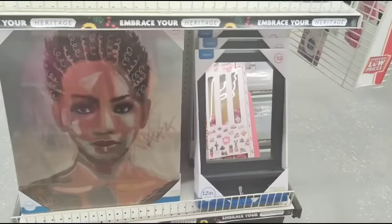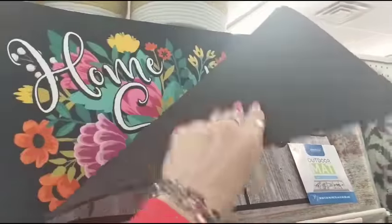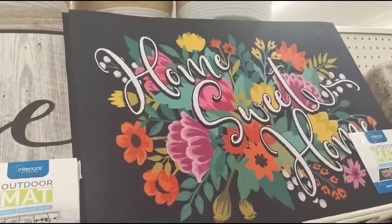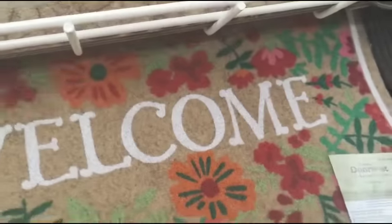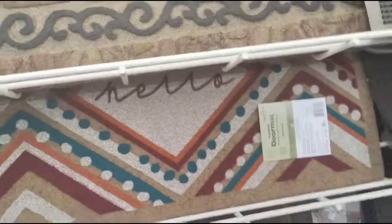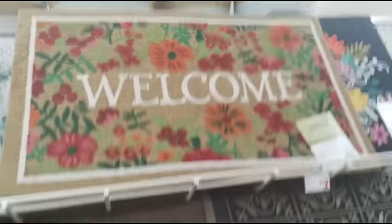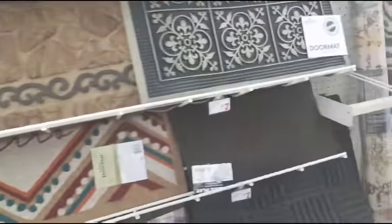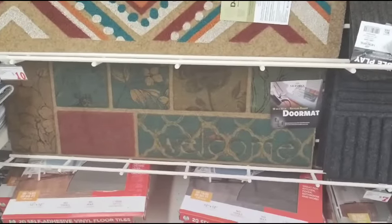I do like their outdoor mats — only $7. You have the home with the wreath against the faux shiplap, and then 'Home Sweet Home' — very colorful and nice. And this welcome mat, which is $10. These are really pretty doormats — a regular doormat for $7, and some at $10 as well.